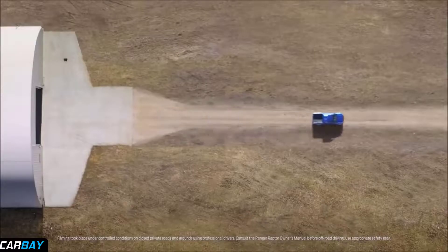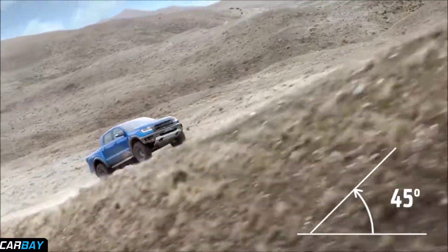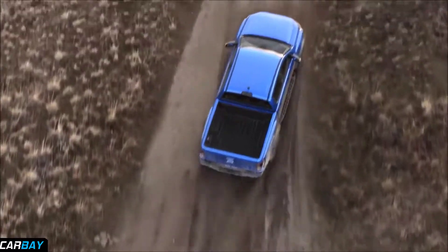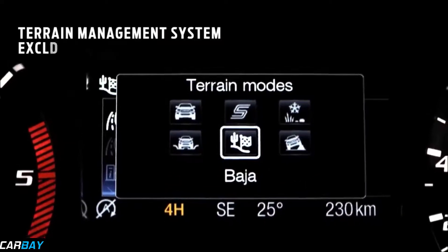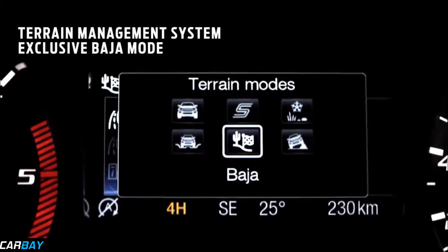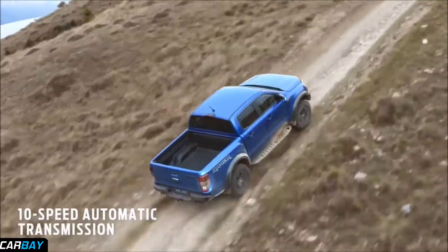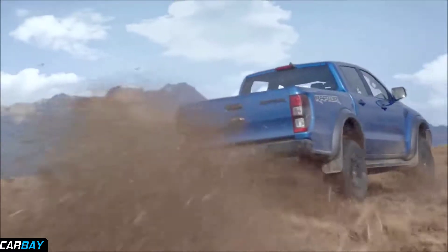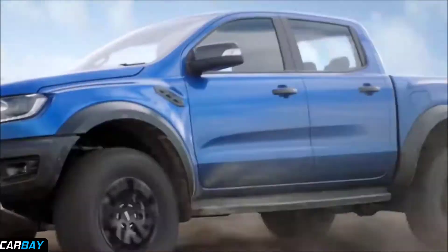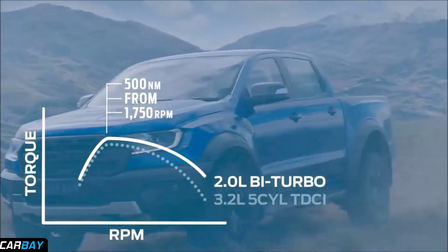Finally, it's unleashed on sand, mud, rock and gravel on climbs as steep as 45 degrees. This is where dynamic stability control, all-terrain tyres and a terrain management system featuring the exclusive Baja mode come together to deliver optimal traction. The optimised 10-speed automatic transmission is designed to ensure peak torque performance from the bi-turbo diesel engine, making all 500 Nm available from as low as 1750 RPM.